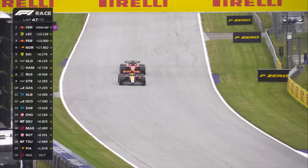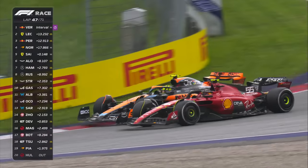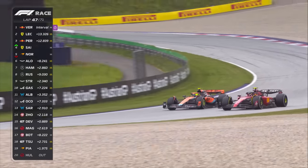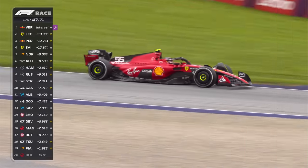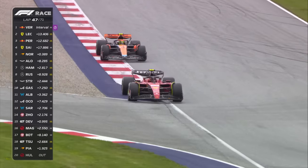Sainz with DRS and fresher tyres — will Norris be able to do anything? Brave round the outside. Does Norris give him space? Norris did give him space. They're still side by side. The Ferrari inches ahead. These two get on very well and you could tell by the way they were racing. The Ferrari lost the place out of the pits, reclaimed it — fourth position for Sainz.